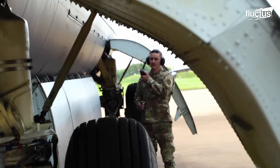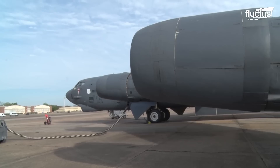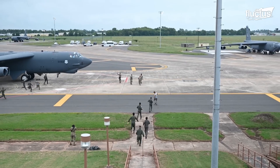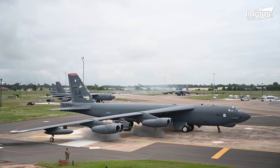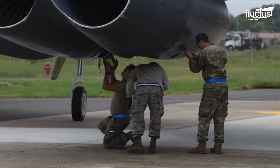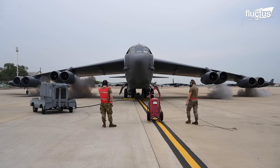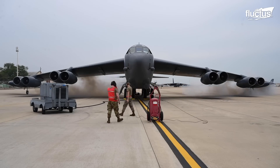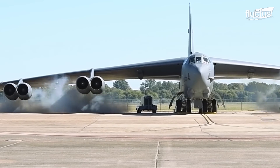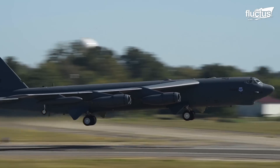B-52s usually take about an hour to start all eight of their engines, but they have a neat trick to make it much faster. The cartridge start procedure involves igniting a high-pressure gas charge into the engine's starter motor via a small detonation. The cartridge is inserted into the engine's starter motor, and when activated, it produces a burst of gas which turns the engine. This approach is employed on the B-52 because it provides a dependable and self-contained method of starting the engines, particularly in remote or emergency situations where external power sources may be unavailable and speed is critical.